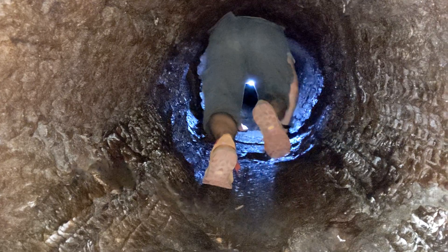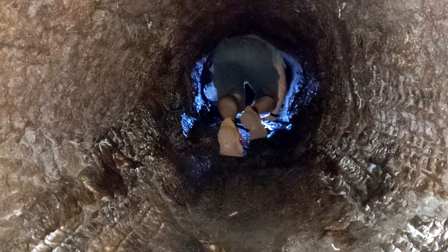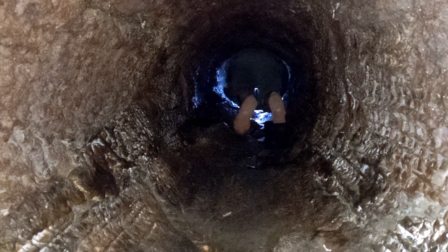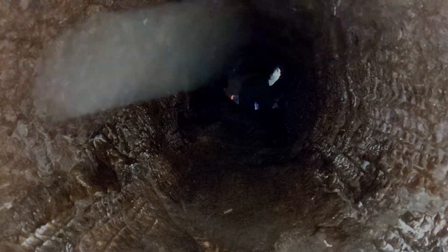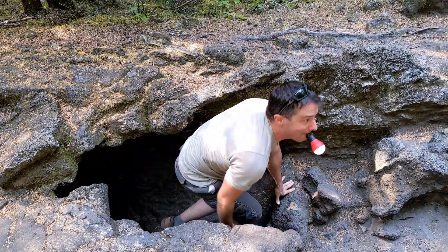Now we climb through the fallen trunk. Oh, that gets narrow. We got an opening. And out into the light again. We've just been through a lava flow.